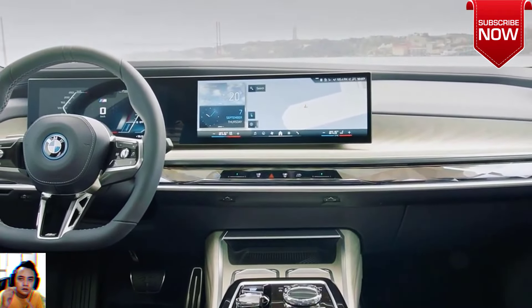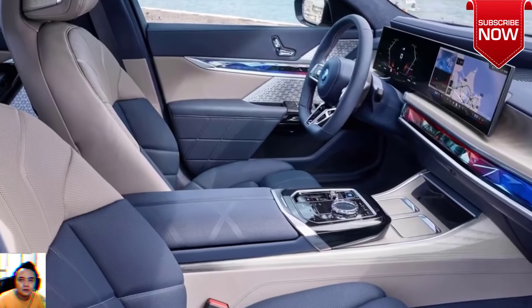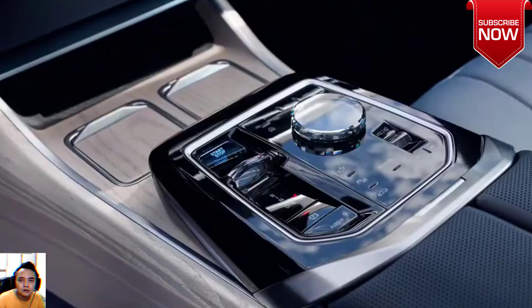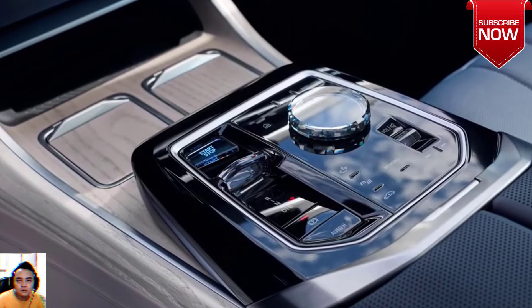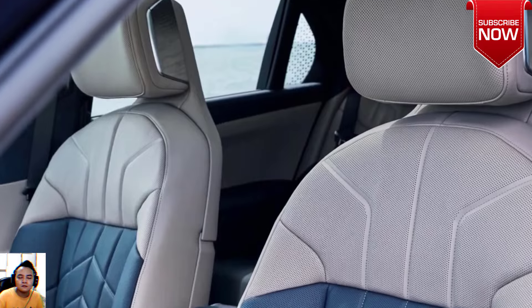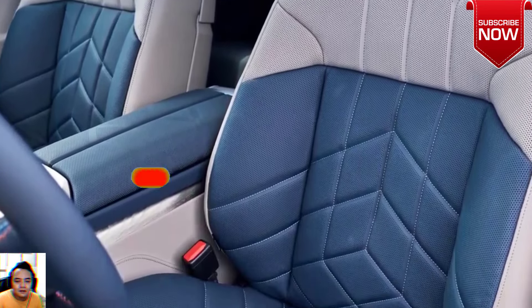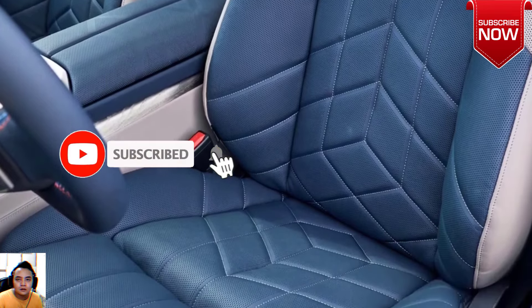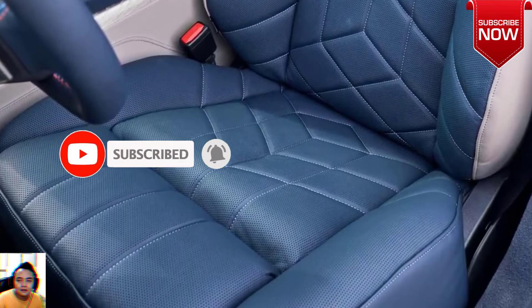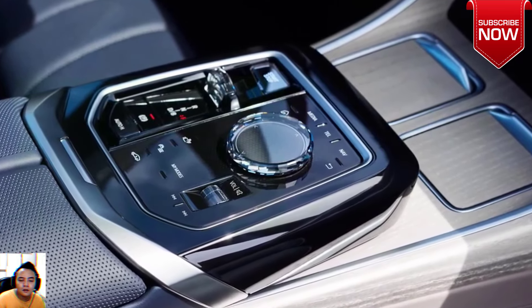Interior luxury. Stepping inside the frozen tanzanite blue BMW i7 M70, you will be greeted with the most luxurious and high-tech BMW cabin ever made. The interior boasts BMW Individual leather merino wool in taupe gray and night blue, a combination that exudes warmth and refinement. Complementing this lavish upholstery is the individual ash-flowing green open-pored wood trim.